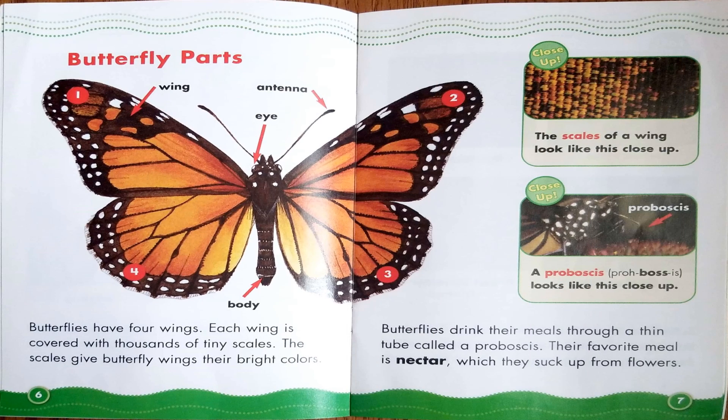Butterfly Parts. Butterflies have four wings. Each wing is covered with thousands of tiny scales. The scales give butterfly wings their bright colors. Butterflies drink their meals through a thin tube called a proboscis. Their favorite meal is nectar, which they suck up from flowers.